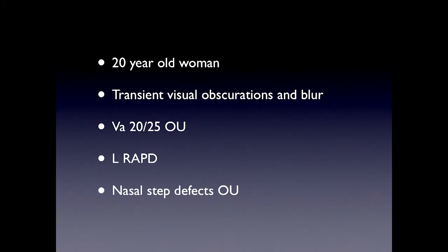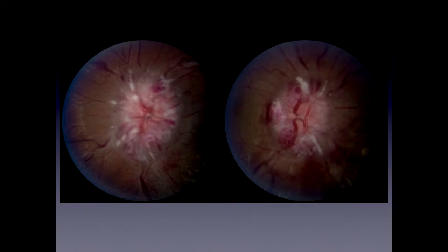The third type of patient is the one who's going to worry us — a 20-year-old woman with transient visual obscurations. Her visual acuity is not quite 20/20, she has a left relative afferent pupillary defect, and her perimetry shows some early field changes. She has significant papilledema with peripapillary hemorrhages and acute disc swelling. This is clearly more worrisome. So we have one patient who has primarily headache, one who is asymptomatic, and now a patient with vision loss.